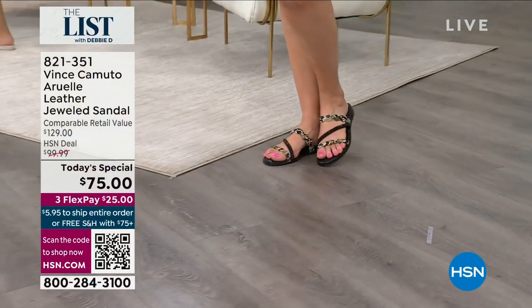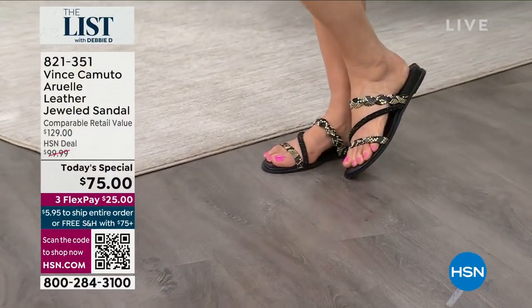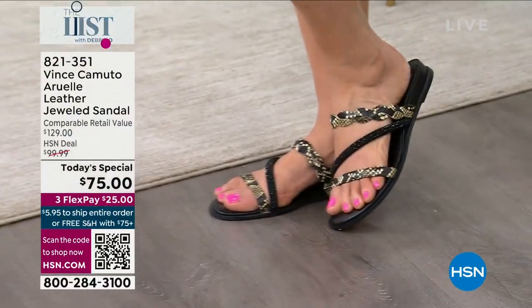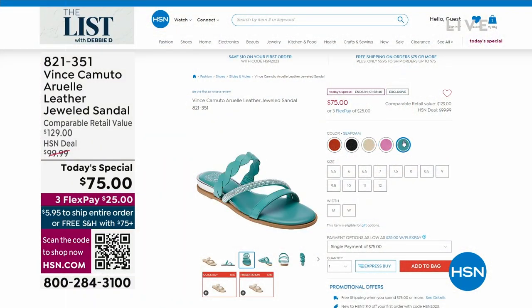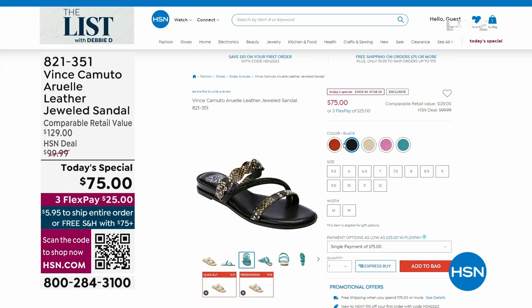$25 to get it home and it's three flex pays. Vince Camuto is our high-end shoe brand. It's all leather. I love the asymmetric, the braiding on this, the texture on this — just a lot of look and a lot of bang for your buck. Here are all the colors for you, and it's size 5 to size 12, medium and wide.